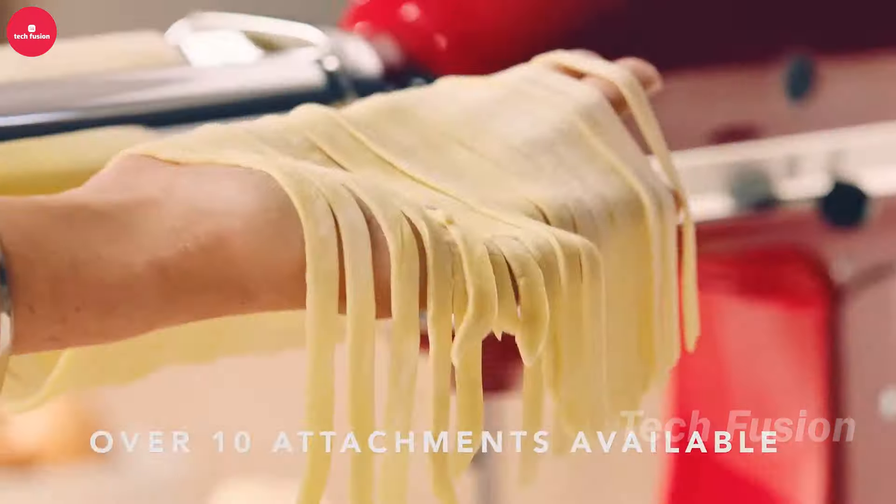Transform your sleep experience with this bug net, designed to create a protective canopy over your bed and keep pesky mosquitoes at bay. Installation is a breeze, taking only a few minutes. The breathable mesh ensures you stay cool and comfortable by allowing air to flow through, even with the fan on. Plus, it comes with a travel bag, making it easy to bring along on your adventures. All this convenience is available for $37.